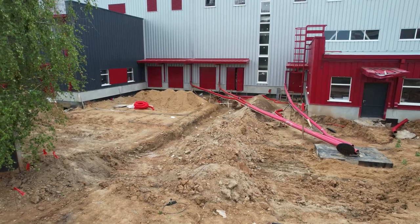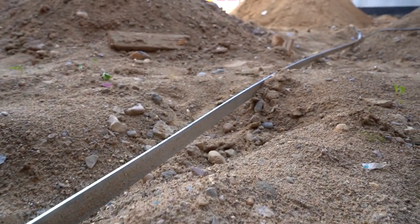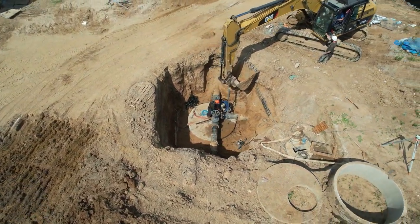The high-voltage power supply to the building was prepared. The installation of the ground loop continued. Ahead is the work on putting in the internet communications and other low-voltage networks. A trench was dug and plugs were installed in order to provide the building with hot and cold water supply.